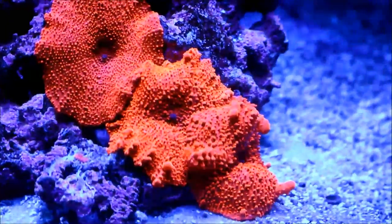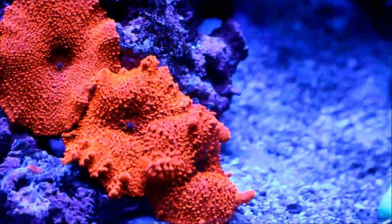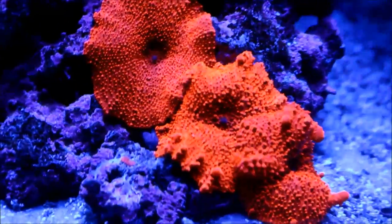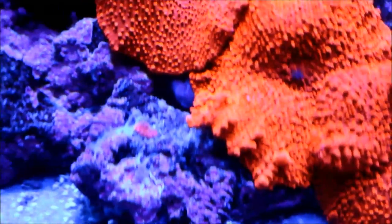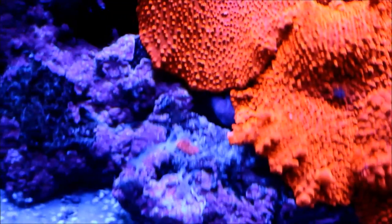Here are the red jawbreaker mushrooms. They've settled in and made a home on this rock, and I'm looking forward to them filling out the whole rock. I see this bright red piece on here — that could just be coralline, but I'm hopeful it's a piece of the mushroom and it's going to grow out into a new baby.